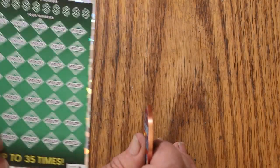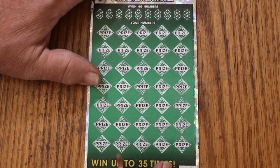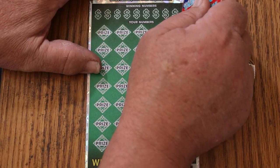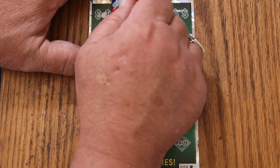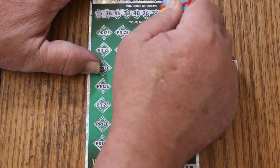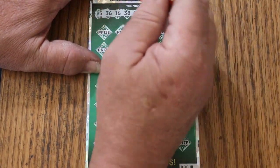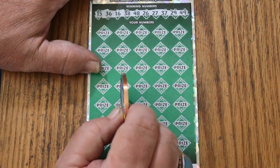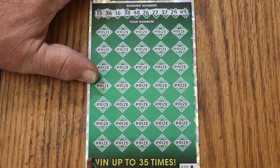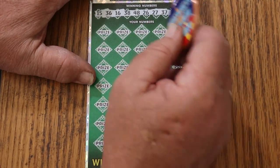So it all comes down to the 000 black box. Not that I really hold a lot of weight to those black boxes — the 000s — but I have actually won nice prizes on those over the last year or so. But I don't think it's a consistent enough pattern to trust. We've got my number 15, 36, 18, 38, 48, 26, 27, 37, 29, and 49. Interesting numbers for some reason.